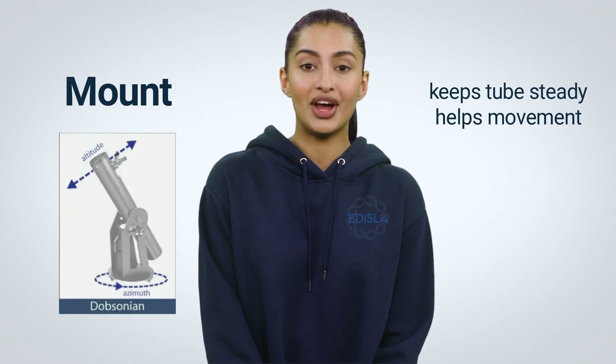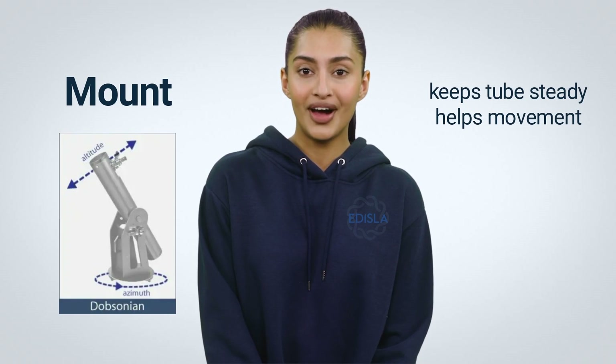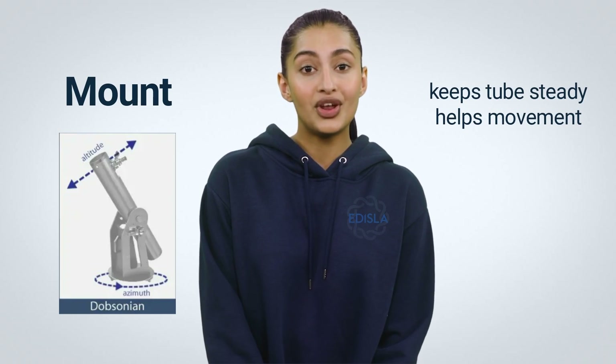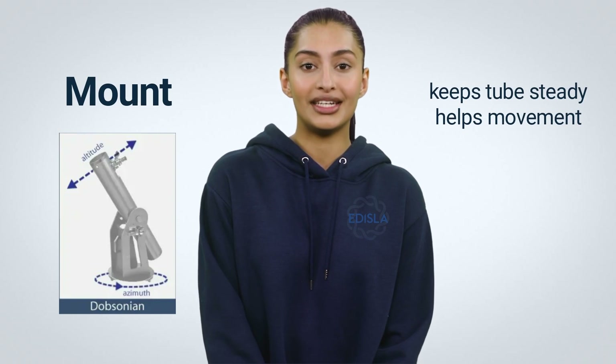A Dobsonian mount replaces tripods with a pan-tilt head mounted to the ground. Typically, Dobsonian mounts are made of wood or particle board, resulting in a low-cost, highly effective mount. Installing Newtonian reflectors in this way is not only easy, but also cheap.